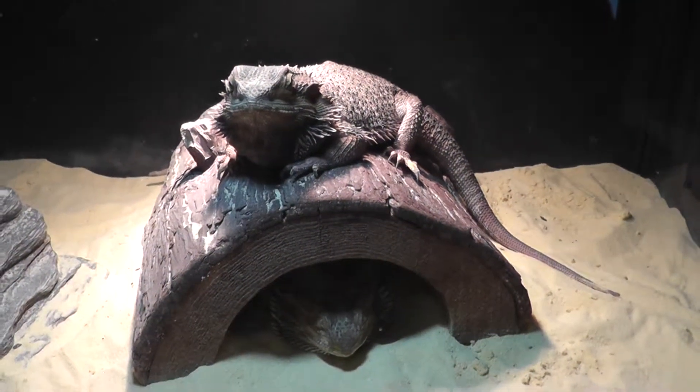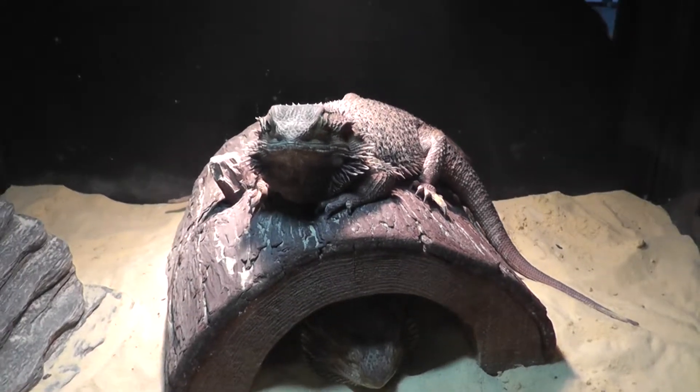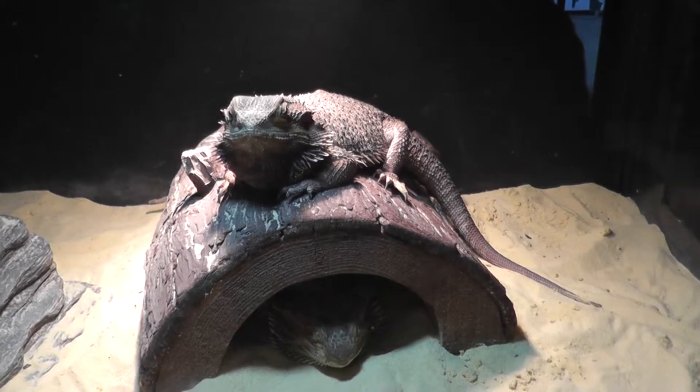Here we are at Forest Park Zoo in Springfield, Massachusetts. We're looking here at a little desert exhibit for the bearded dragon.